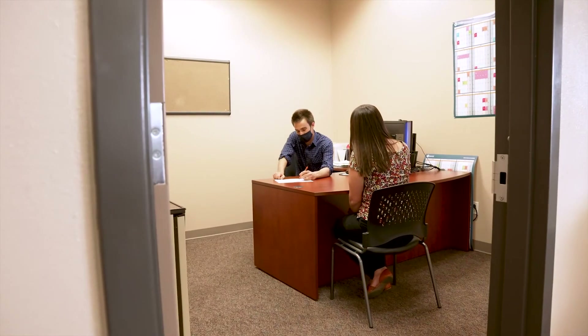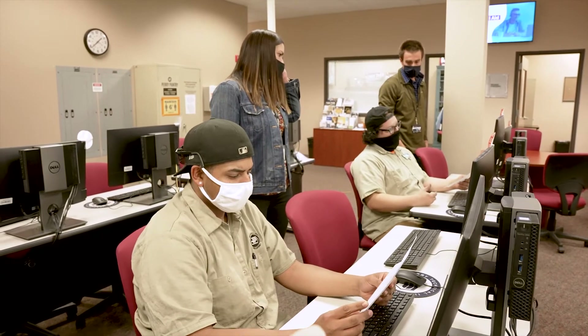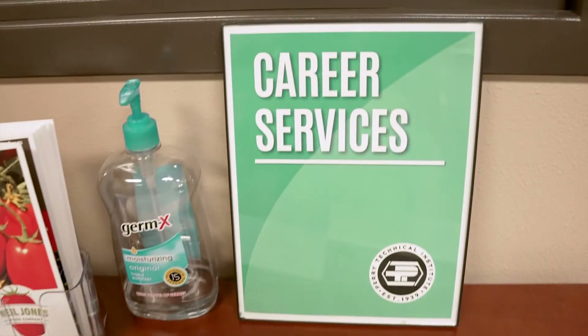To prepare you for life after graduation, our Career Services staff will work with you to develop materials such as resumes and cover letters, and will assist with mock interviews.